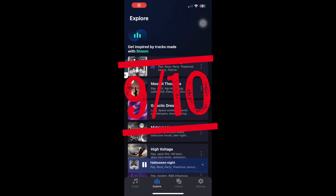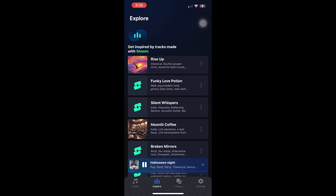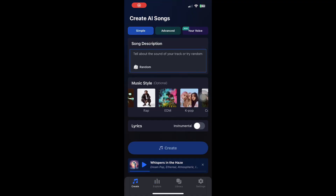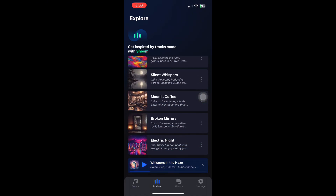Final rating: 9 out of 10. Shum AI proves that anyone can make music — no talent required, just creativity and AI. It's perfect for beginners, content creators, and anyone who wants to experiment with music without spending a lot of time or money.